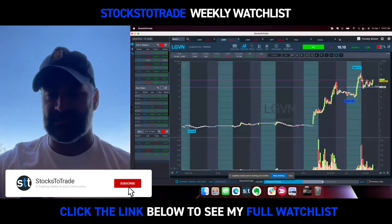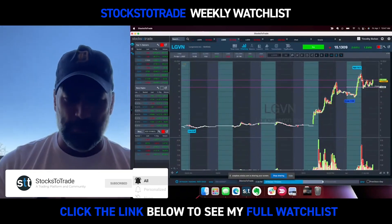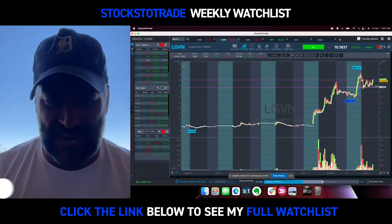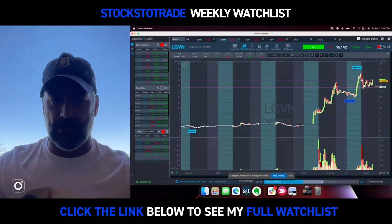All right, that being said, for the full watchlist, hit the link in bio if you're on Instagram. If you're on YouTube, go below. If you're elsewhere, type in StocksToTrade.com/watchlist. Five stocks to watch for the week, commentary, charts, all kinds of goodies.